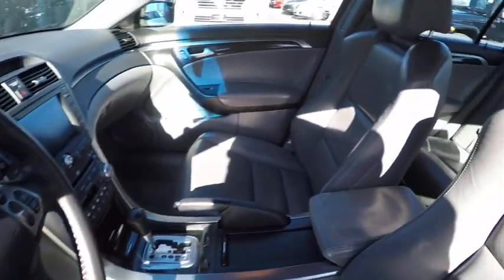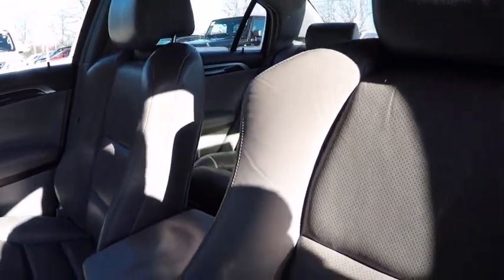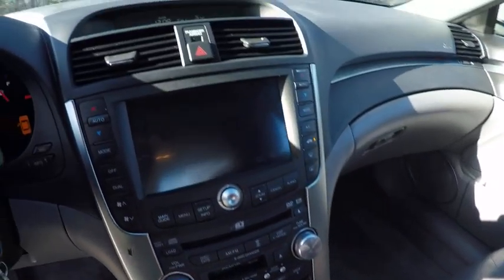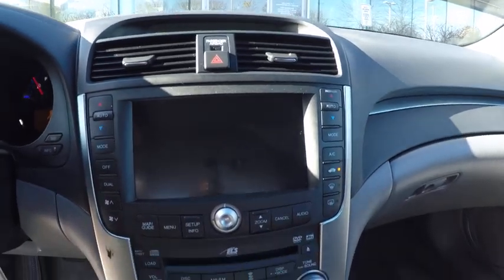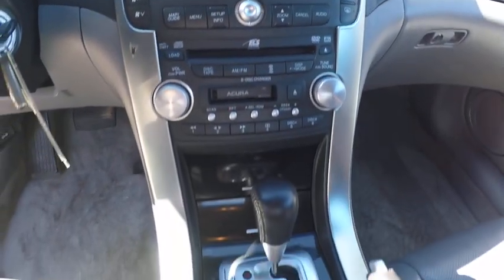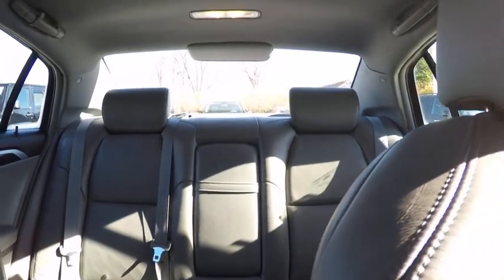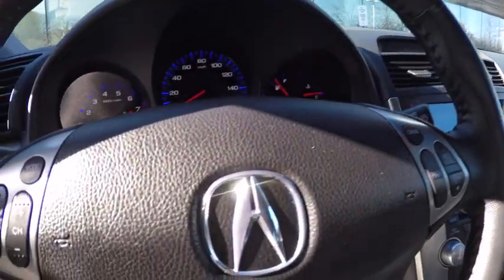This beauty is sure to make you the talk of the neighborhood. So call or drop in for a test drive today. Have a good day!